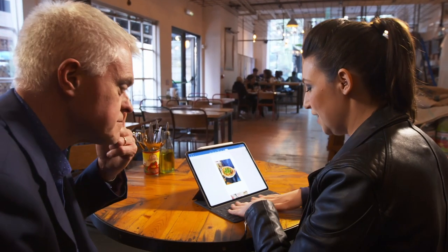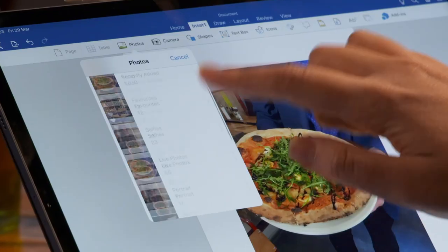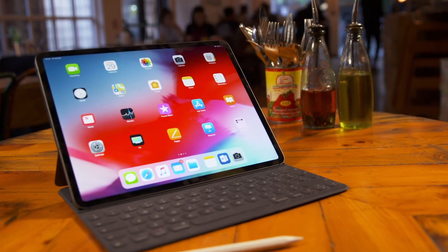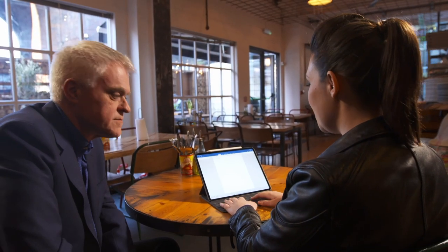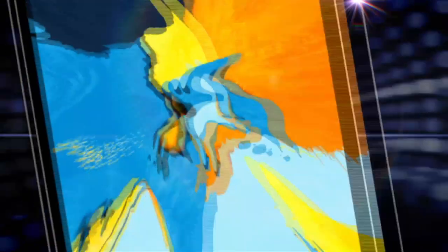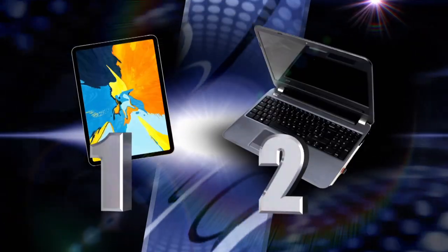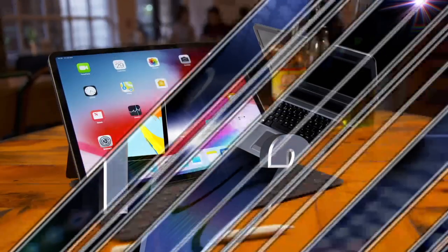She likes that you can use the keyboard and also interact directly on the screen. Could it replace your laptop? It's definitely lighter and more compact, she really likes the keyboard, and for the most part the apps are the same as she already uses on her laptop. So yeah, she thinks it could. But with a final score of two to one, the iPad Pro isn't quite ready to replace our trusty laptops just yet.